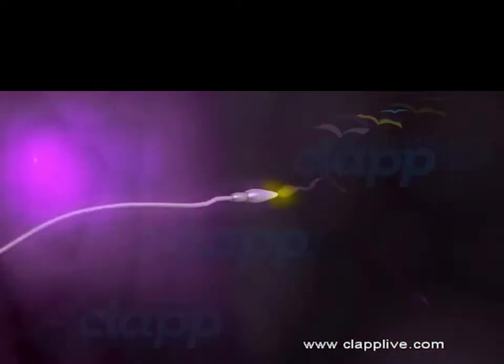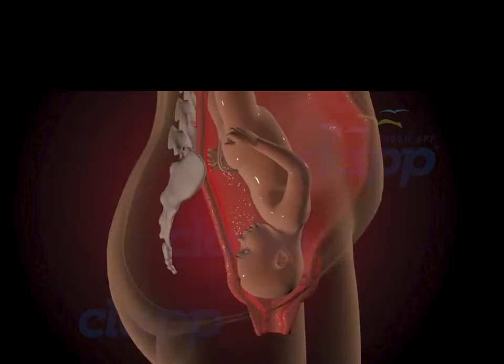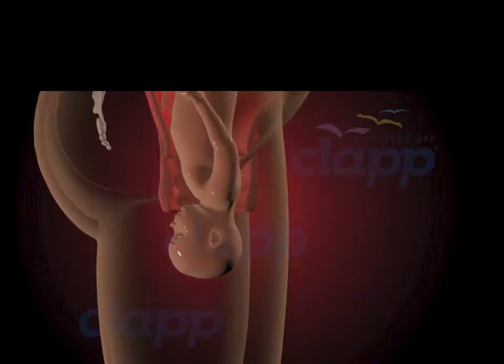And so, from the moment of fertilization to the miracle of childbirth, the journey of human reproduction is a testament to the wonder of life itself.